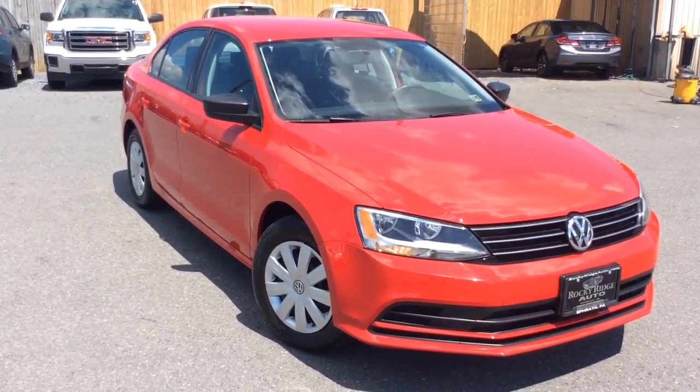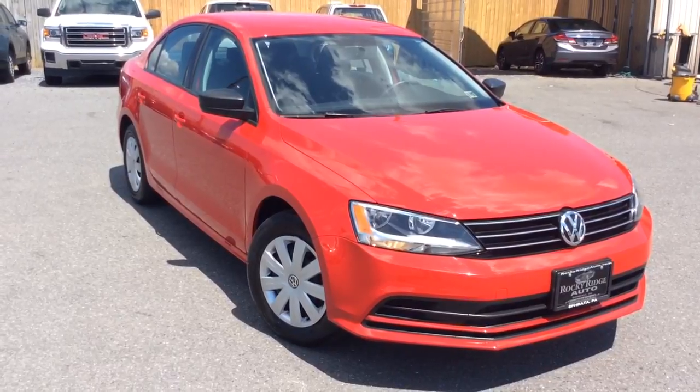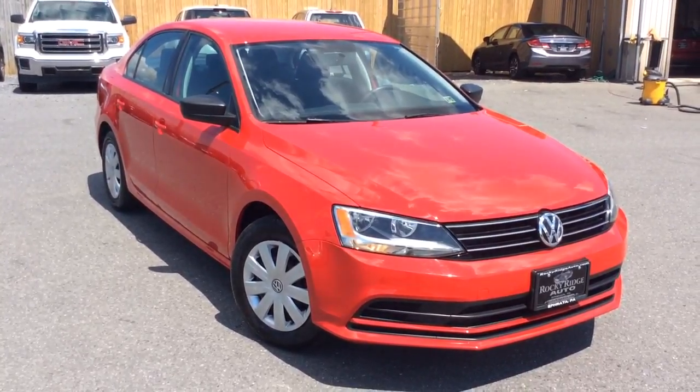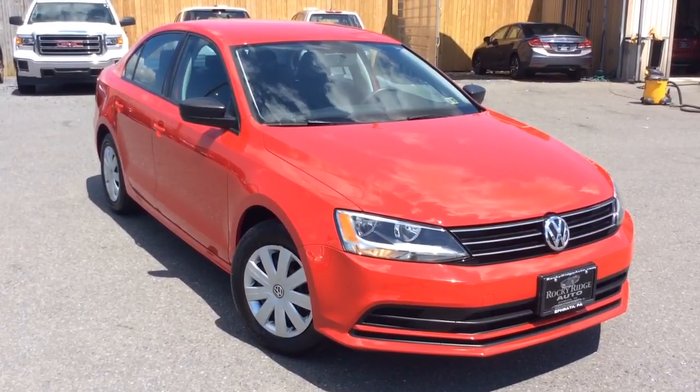If you have any questions about it, give us a call — phone number is 717-733-8985. You can ask for Travis or Jesse; we're the two salesmen here and we would love to help you out. We can assist you with low-rate financing options, we have great deals on extended warranties, and we also accept trade-ins. Thanks a lot and have a fantastic day.